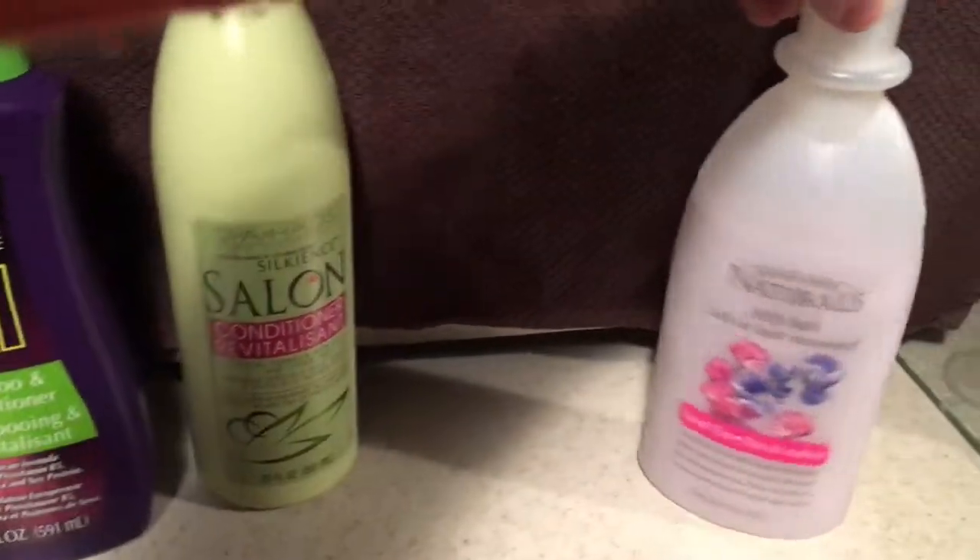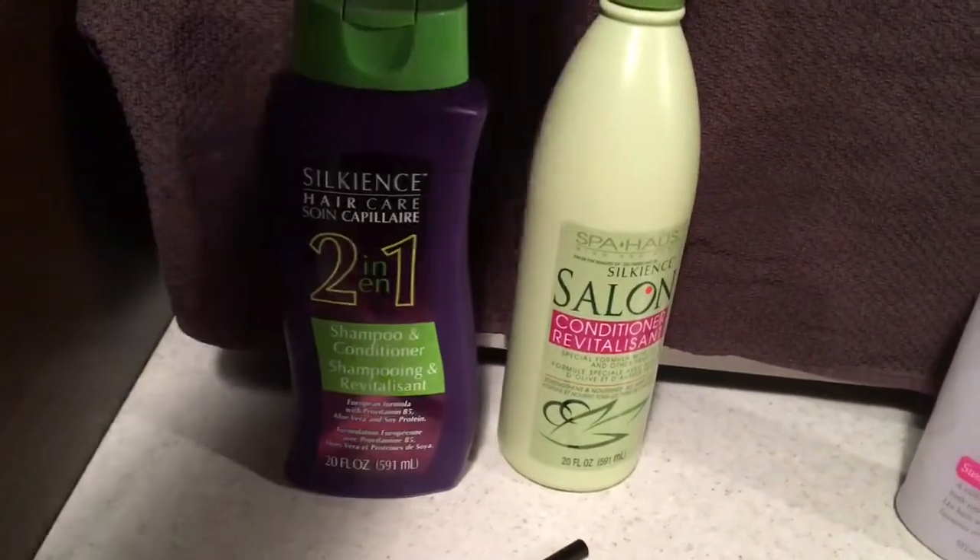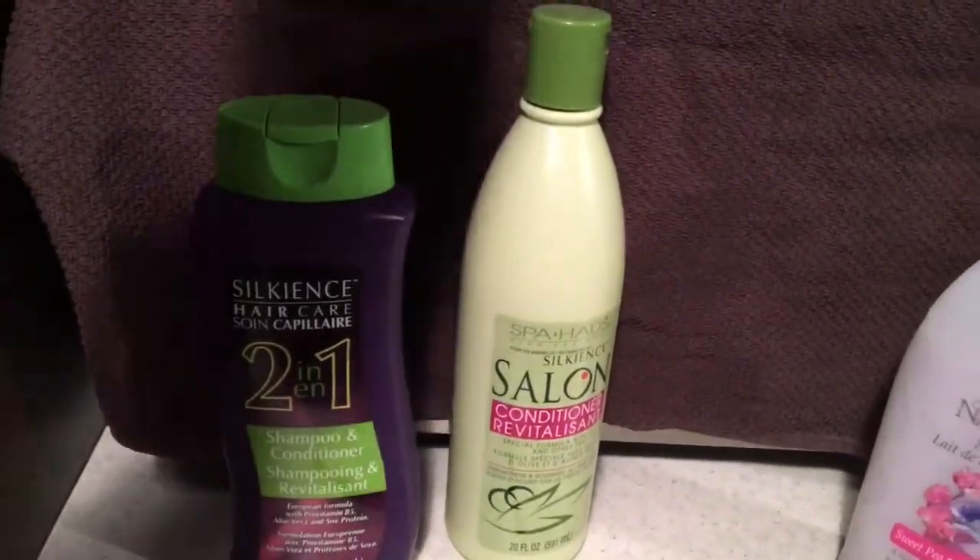I will never buy the milk bath again — useless. But these two, the 2-in-1 and conditioner, I would recommend them.